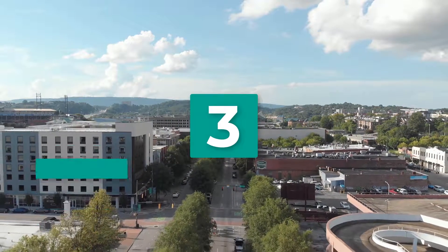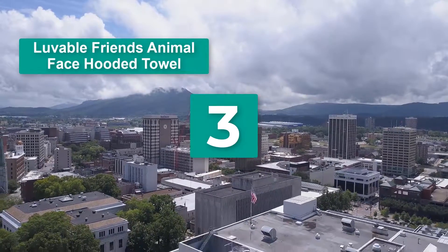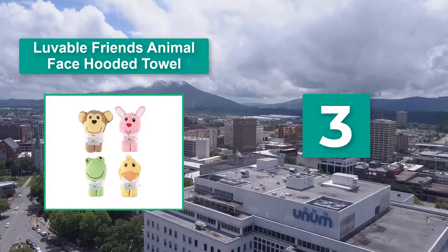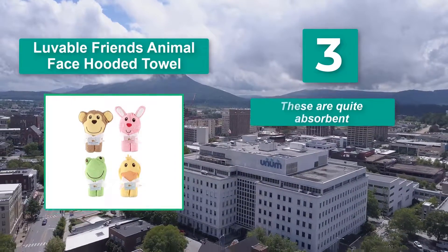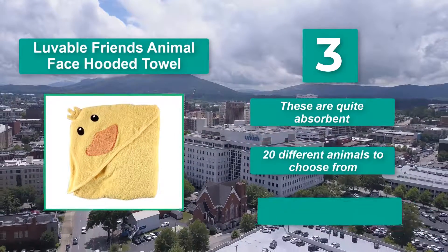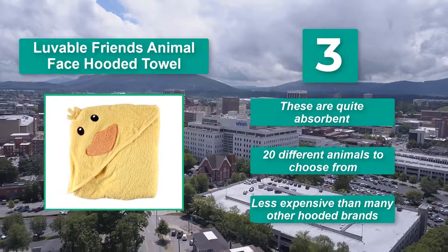Number 3: Lovable Friends Animal Face Hooded Towel. Feeling snuggly after a warm bath. Moms who are busy with parenting, work and other obligations will like that this can be put in the washing machine and come out just as fluffy. These are quite absorbent, with 20 different animals to choose from, and less expensive than many other hooded brands.